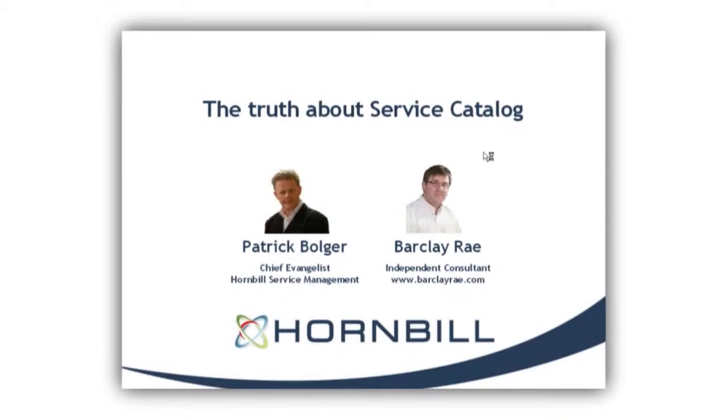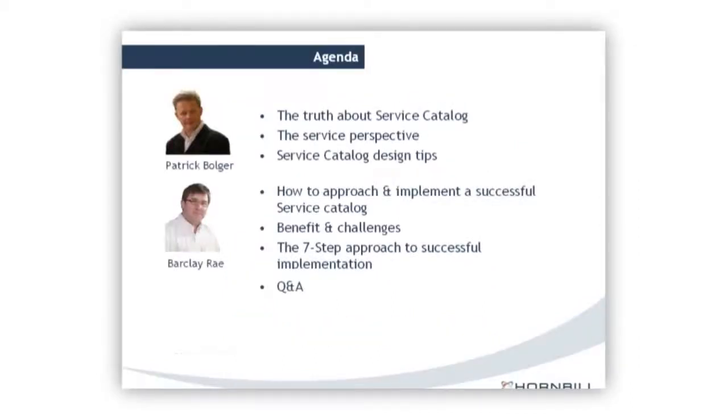Hi everybody, I'm Patrick Bolger, Chief Evangelist of Hornbill Service Management. I'm going to be talking you through the truth about Service Catalog. I've got an esteemed colleague joining me — Barkley Gray, an independent consultant. I've known Barkley for well over a decade. He's one of my co-hosts on ITSM Weekly, the podcast, and he's been through consulting projects and seen the good, the bad, and the ugly of Service Catalog implementation. He can provide some sound practical advice, and at the end we'll have time for Q&A.